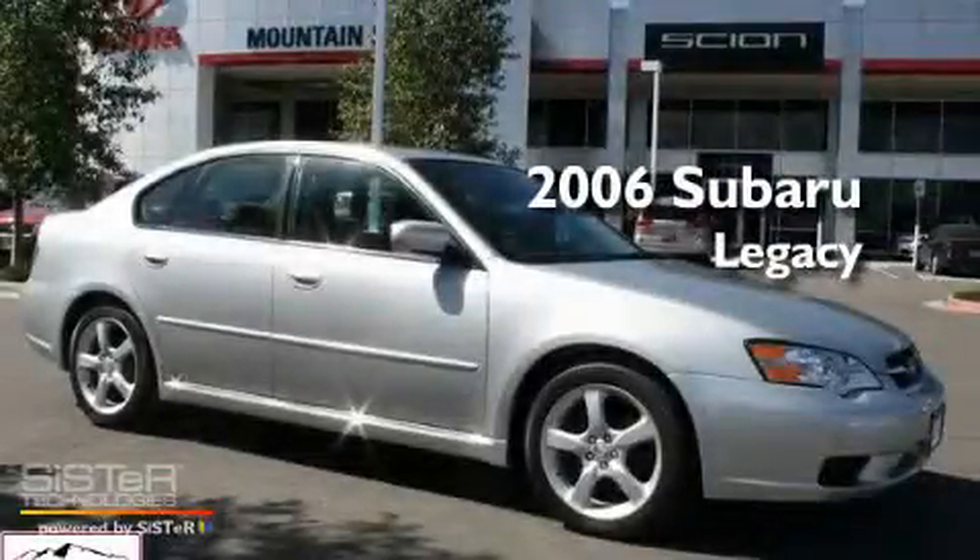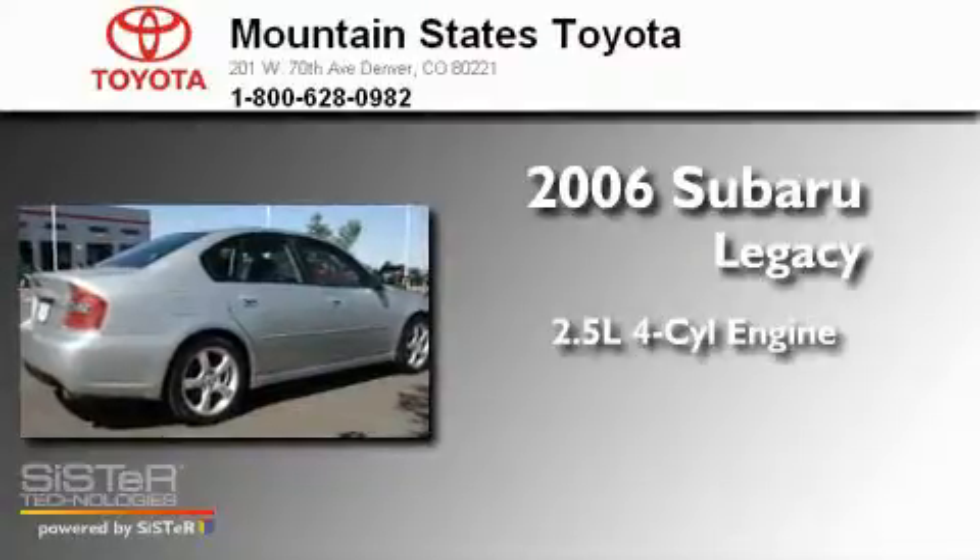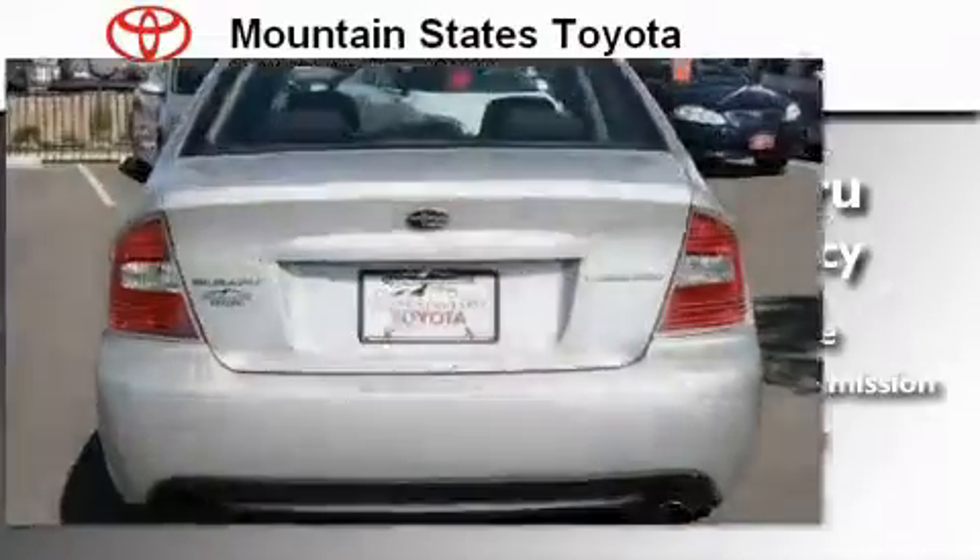This is a 2006 Subaru Legacy. It features a 2.5-liter four-cylinder engine, a four-speed automatic transmission, and all-wheel drive.